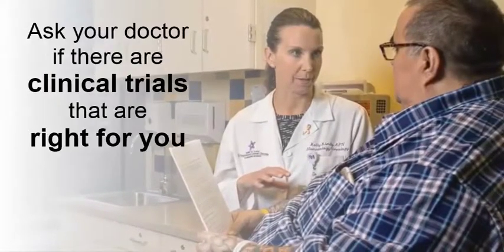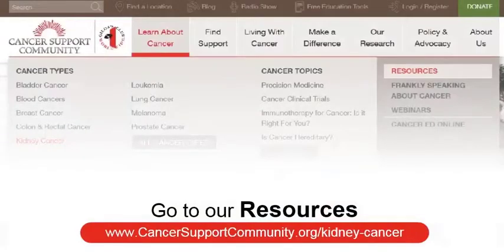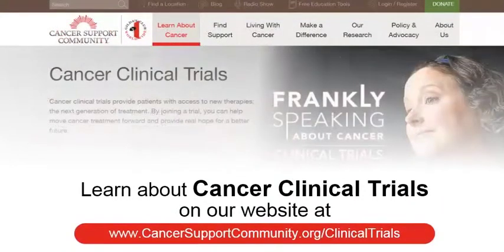Your treatment options may also include clinical trials. There are currently about 200 clinical trials taking place in the U.S. that are enrolling kidney cancer patients. Some are only open to patients with stage 4 kidney cancer; others are for early stage kidney cancer patients. You can ask your doctor if there are clinical trials that are right for you. Go to our resources at www.CancerSupportCommunity.org/kidney-cancer, and learn more about cancer clinical trials at www.CancerSupportCommunity.org/clinical-trials.